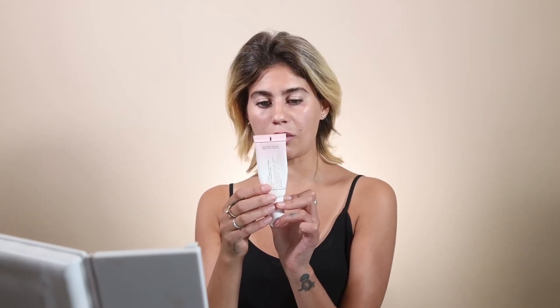Then I go in with my primer. I love the Too Faced Hangover Primer — it's coconut water and probiotic-based ingredients, and it's silicone-free, which I really like. I do two pumps or a pump and a half and put it on like a moisturizer. I like to blend everything into the neck and chest area as well, since I put makeup on my neck and chest, so it's good to have the same product texture wherever you're going to apply makeup.